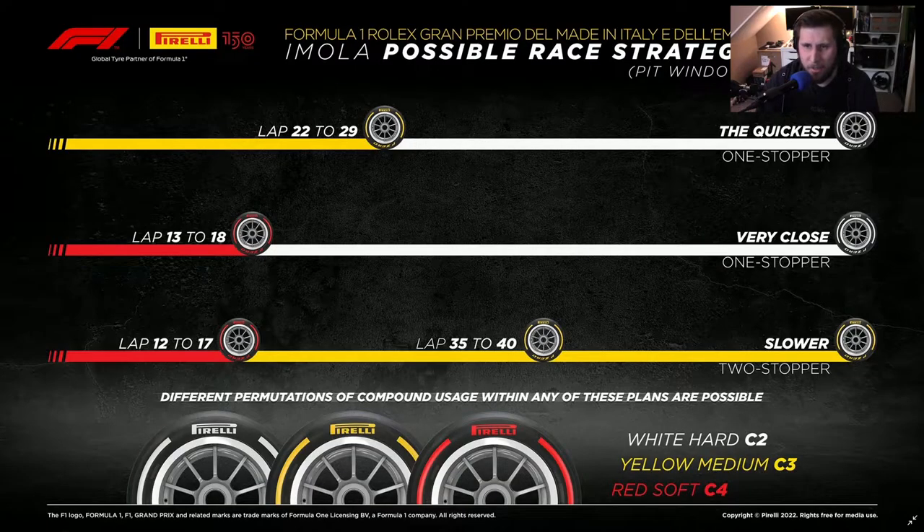Determining the tire compound with the FIA and then figuring out which would most likely be the best strategy. The main strategy was going to be pretty similar to Bahrain: start out on mediums and anywhere between lap 22 to 29, change to hards and that's it.